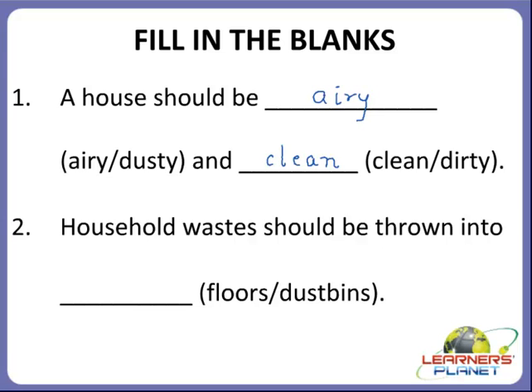Okay, children, now the next one. Household waste should be thrown in the dash. Where should the waste be thrown — on the floors or into the dustbins? Yes, household waste should be thrown into the dustbins. Always remember, do not throw the waste on the floor. Always throw it into the dustbins.